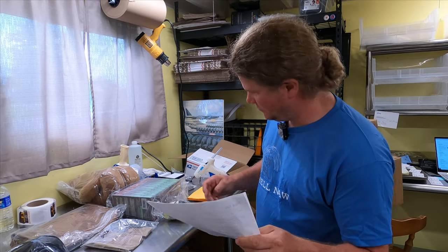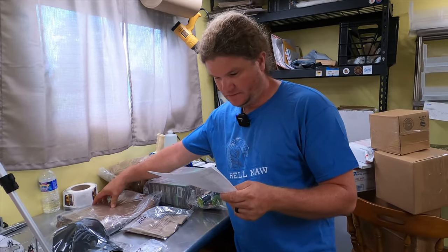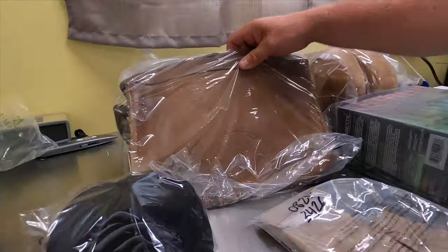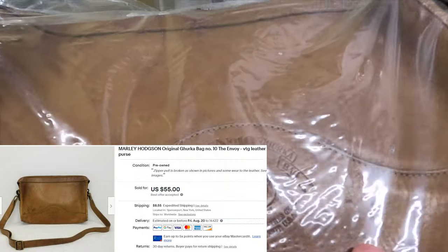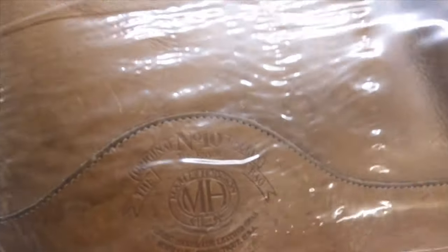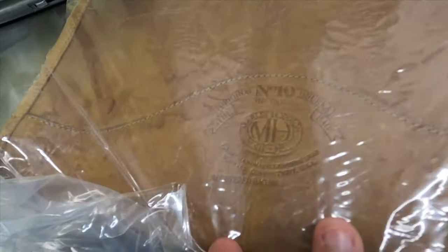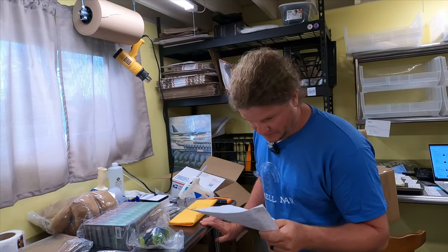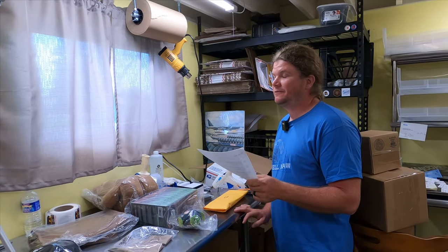A Marley Hodgson original Gerka bag — I know nothing about bags. We've had this since May and it sold for $55. I found it at the bins. I saw the emblem and thought it looked interesting, might be something. I may have priced it a little high but I'm happy with a $55 item from the Goodwill bins.